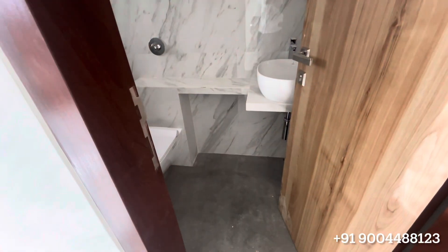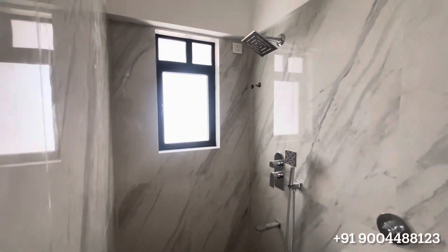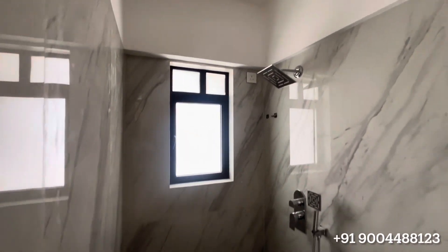All the fittings and fixtures are of very good quality. You have hand showers also in both the bathrooms.